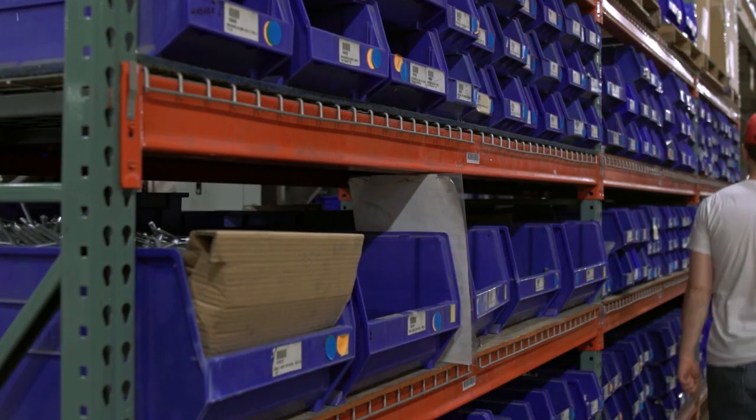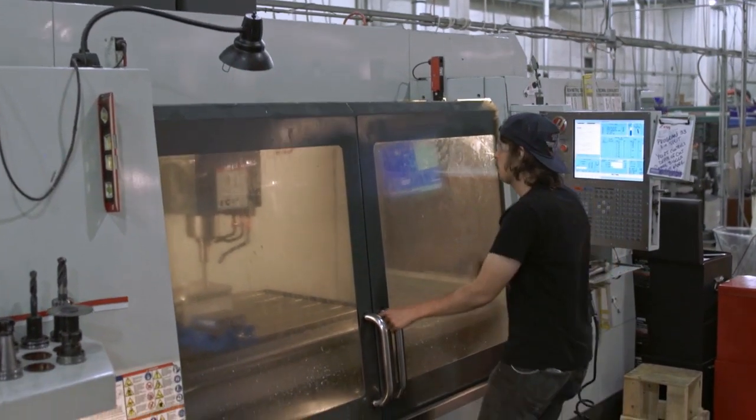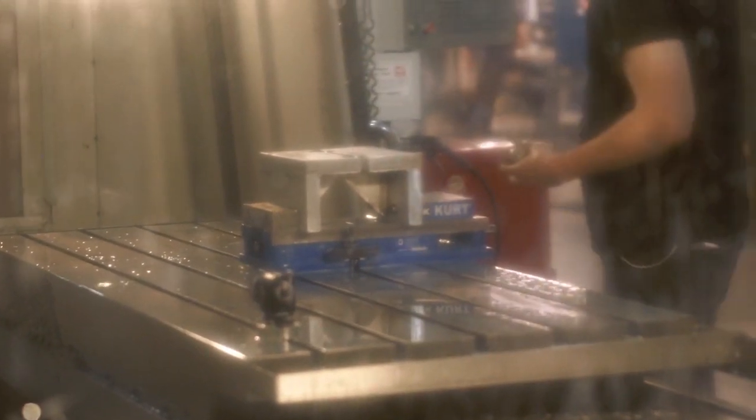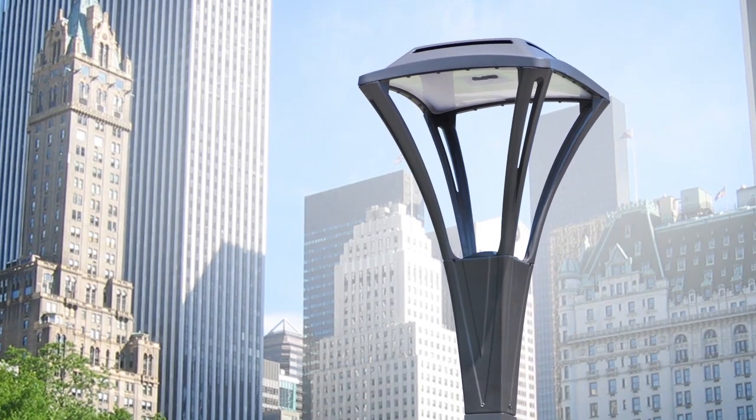The machining department includes a vertical milling machine used in several machining operations that ultimately give the customer precision-fit products that don't leak water or dust and are easy to service and install.